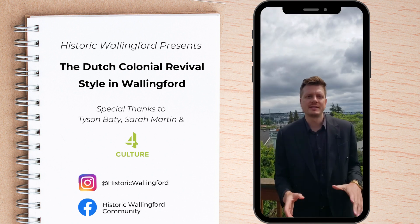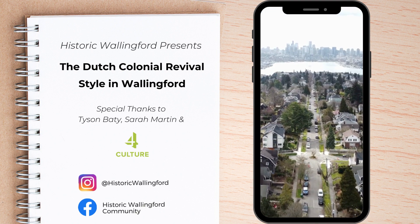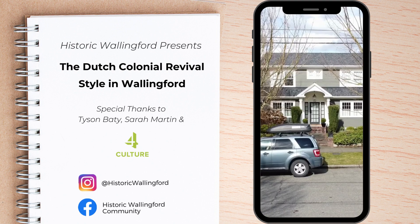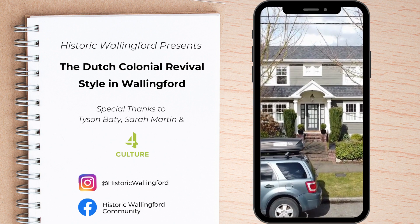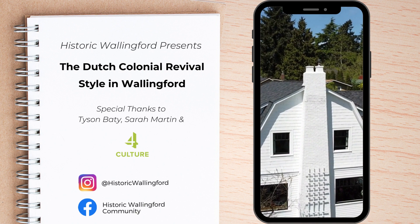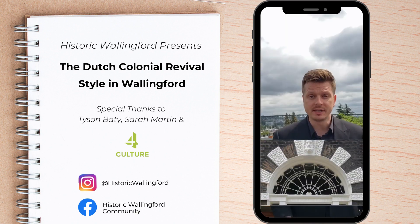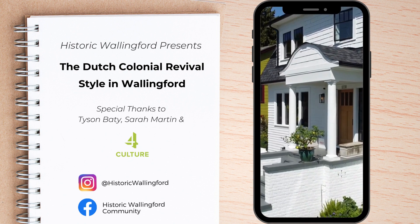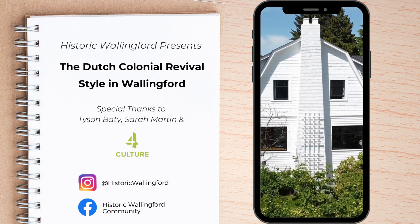The Colonial Revival style and its many variations are found on houses big and small all over Wallingford. One of the most common variations found here is the Dutch Colonial Revival style. It's characterized by a symmetrical, well-balanced facade, a steep double-pitched or gambrel roof that contains almost a full second story of interior space, and colonial details like fan lights and a pedimented entry supported by round columns. Single-story side porches and gable-end chimneys are common too.